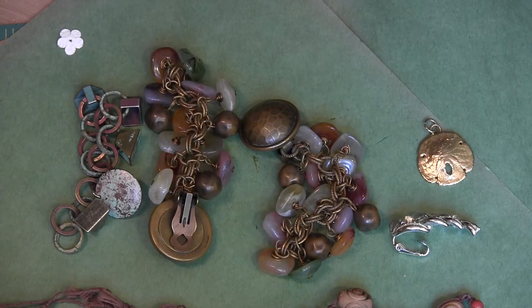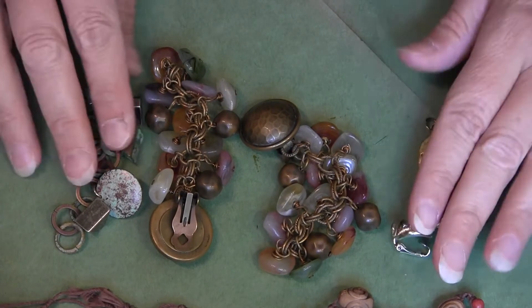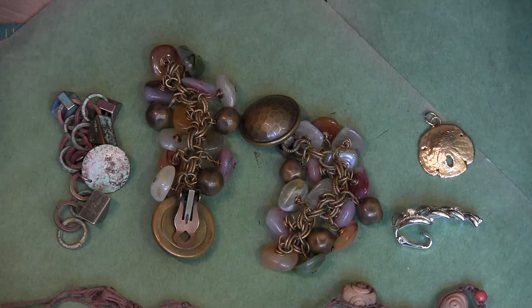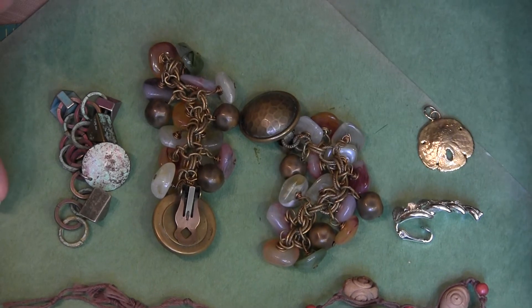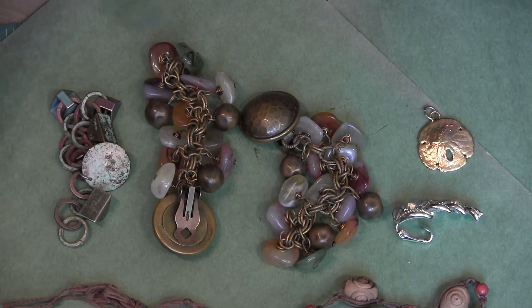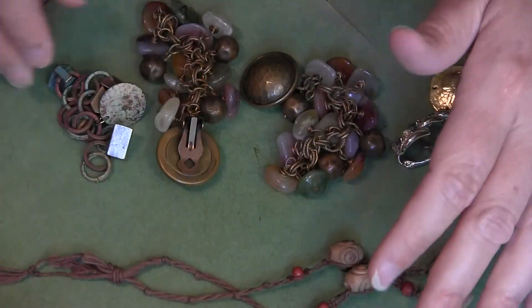Hi, this is Candice with KNC Lodge with a share. I went to some yard sales last weekend and wanted to show you what I got for 50 cents. After watching one of Carrie's videos — Carrie is drummers girl, drummers with a Z — when I saw this stuff I was like, now I have to have it because I can make charms with it and different things with it. So let me show you what I got here.